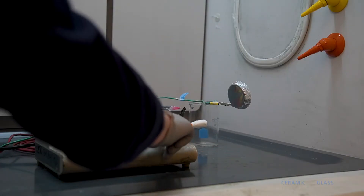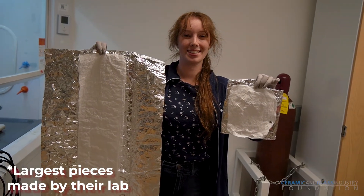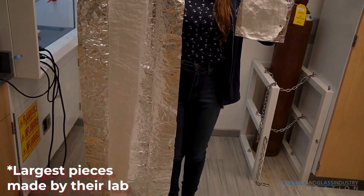Electrospinning started as the poor man's way to nanotechnology. It was easy to set up in a lab and easy to try different recipes and make new materials. However, it wasn't scalable, and that really prevented its growth beyond the lab and into the marketplace.